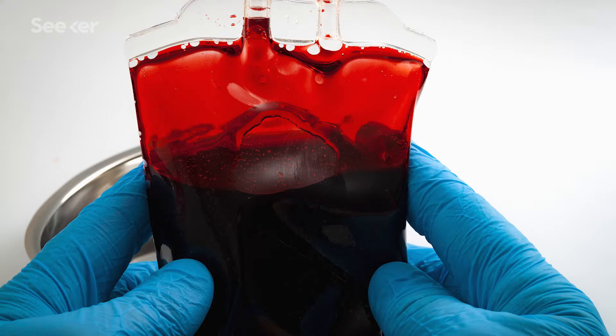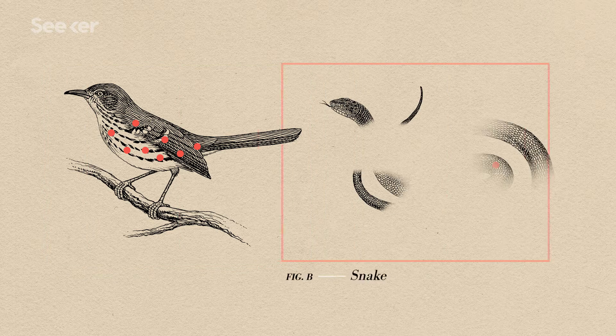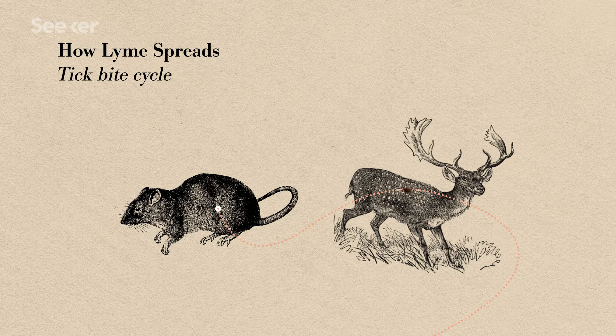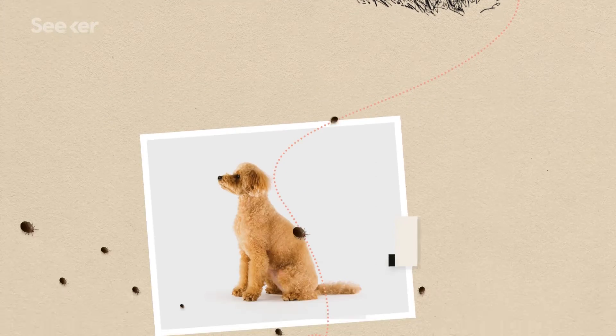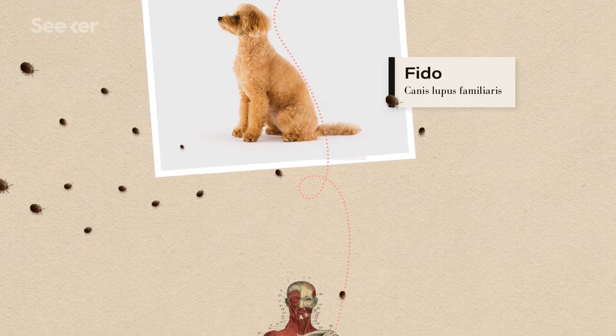Ticks have been called sewers of infection. Anything that they feed on, they can pick up and transmit to you. These sewers of infection need blood to survive — sometimes that's bird blood, sometimes reptile blood, but a lot of the time it's mammal blood, like mice and deer. If a tick feeds on one of those animals and they are infected with the bacteria, the tick will carry it and then spread it to other animals, who then spread it to other ticks, and so on.